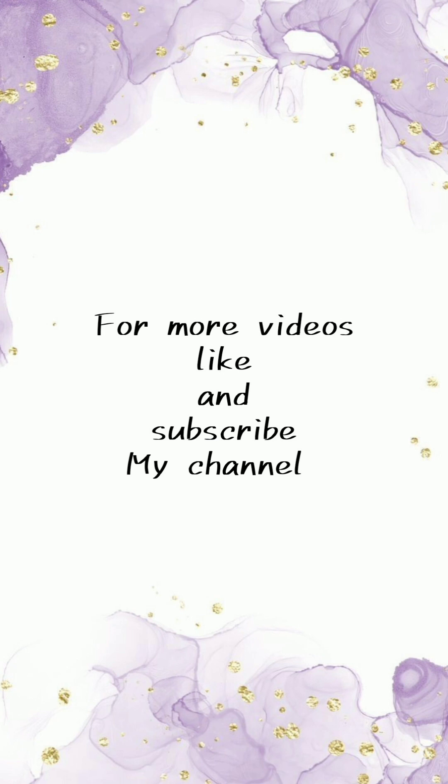Thank you so much for watching my video. If you want more videos like this, then subscribe to my channel. Take care.